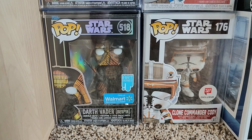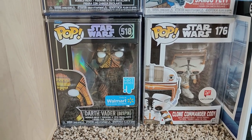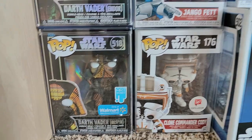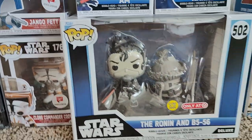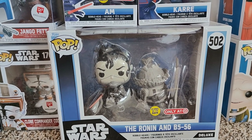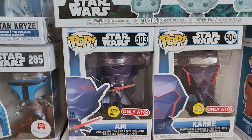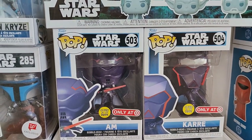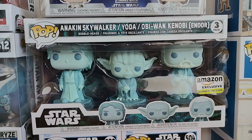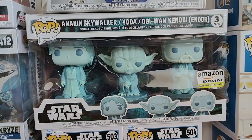We also have Darth Vader from Endor and our Walgreens exclusive Jango Fett. Down here we have our Bespin Vader with our Clone Commander Cody, also a Walgreens exclusive. If we jump over here from Star Wars Visions, we've got Ronin and B-556 — those glow in the dark, pretty cool — and M and Curry. We've got our Amazon exclusive Force Ghost Anakin, Yoda, and Obi-Wan.